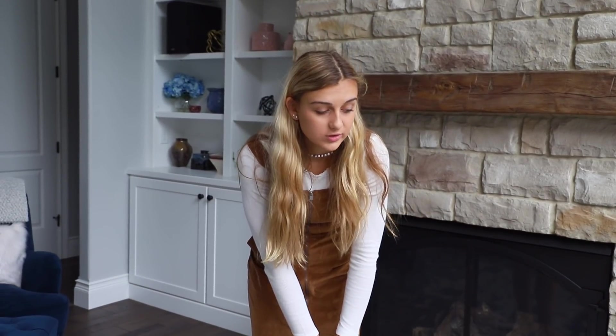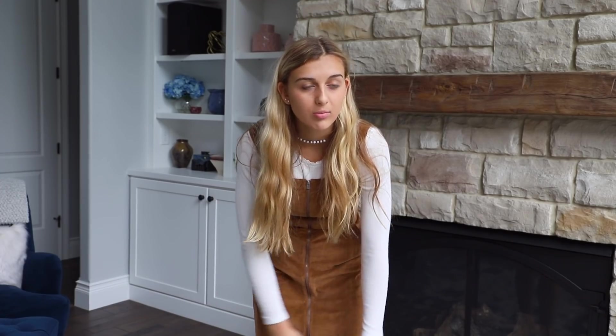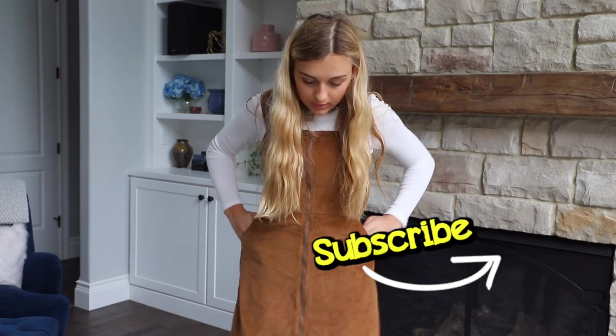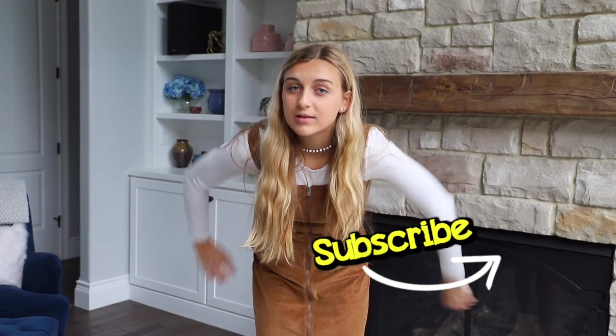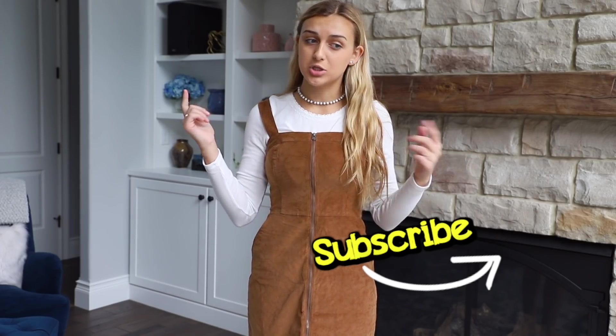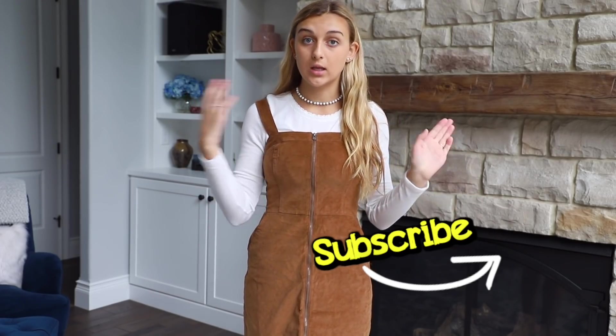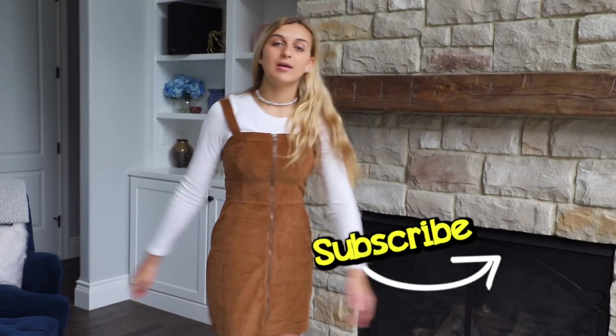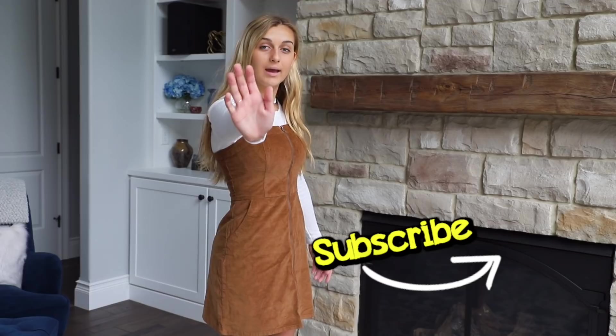That is it for my back to school haul. A lot of things didn't turn out too well — a lot of shirts were too short and a lot of the bottoms didn't fit, but we'll figure it out as we go. We might just have to try things on a few times. Thank you guys for watching — please thumbs it up, subscribe, and check out all of our other back to school and upcoming videos. I'll see you in the next video, bye!